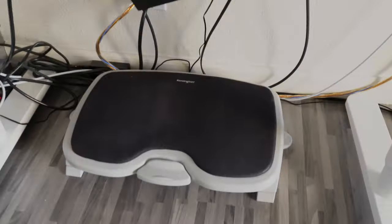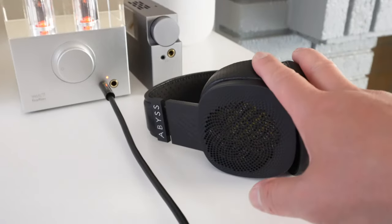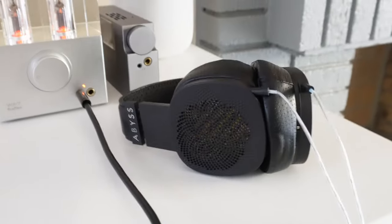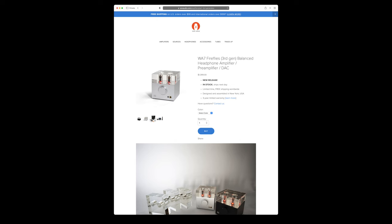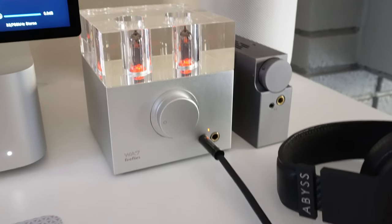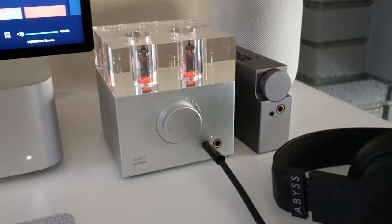And then down here I have a foot pad. My headphones — my daily driver — is the Dyna V2 by Abyss. Really love this headphone, very very good sound quality, very comfortable. And then I have the W7 3rd gen here with the Abyss wired in 4.4 Pentaconn balanced. Very good setup, very simple. It doesn't take up a lot of space.